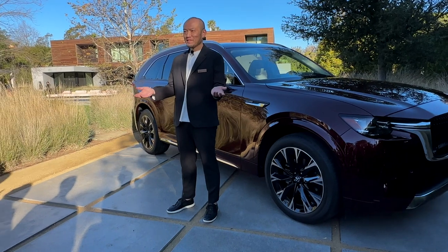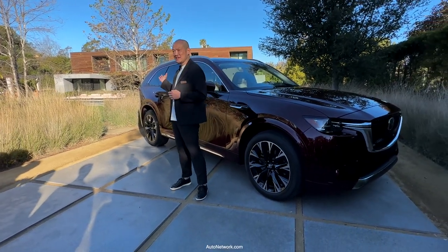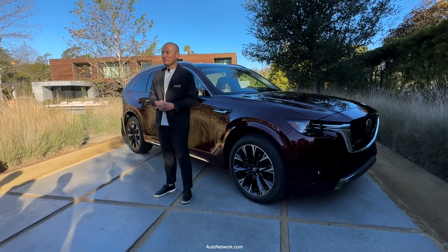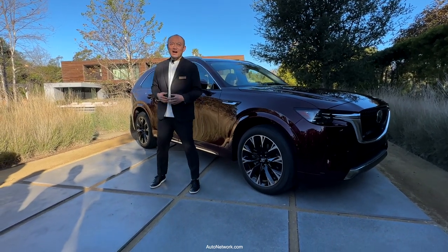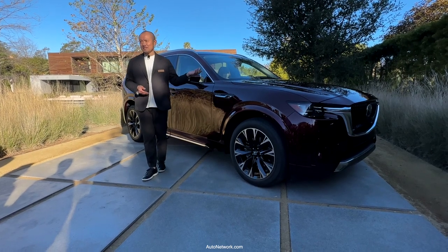Hello and welcome. I'm Takanori Tsubaki, chief designer for CX-90 from Mazda Motor Corporation. I'm proud to introduce our latest design for CX-90.